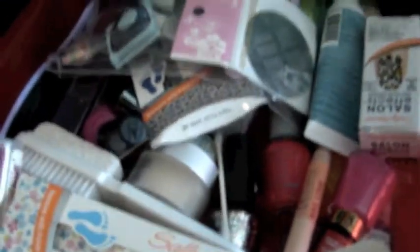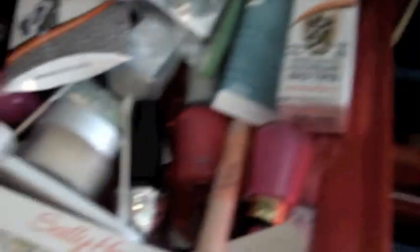This is just my nail drawer — nail polishes I grab for a lot. I do have another container that's like a slam pack full of nail polishes, but these are the nail things I keep here.